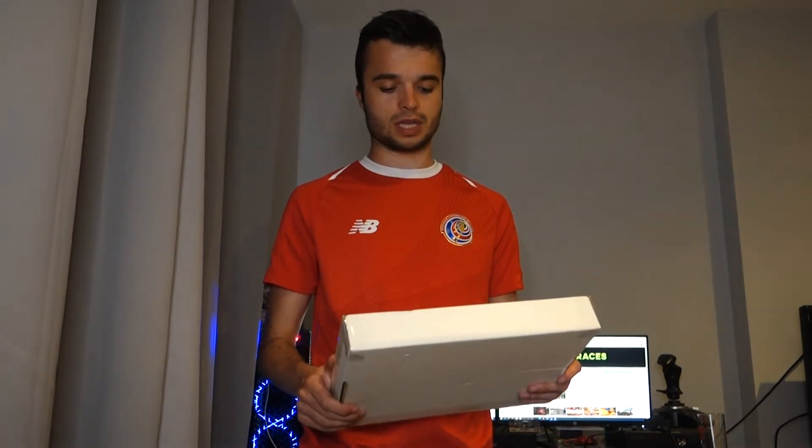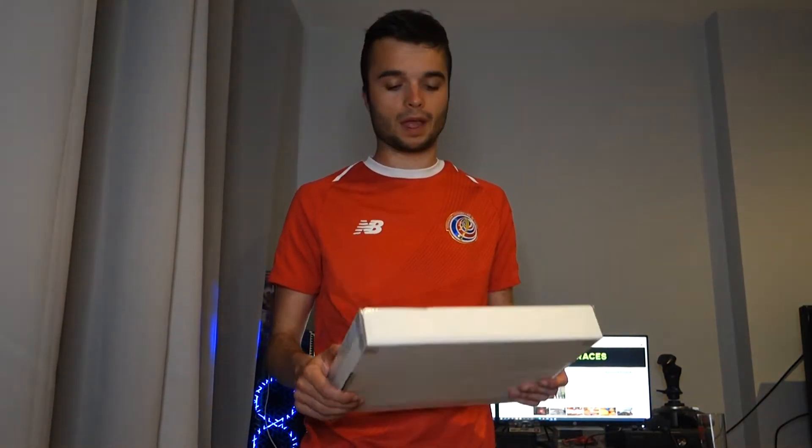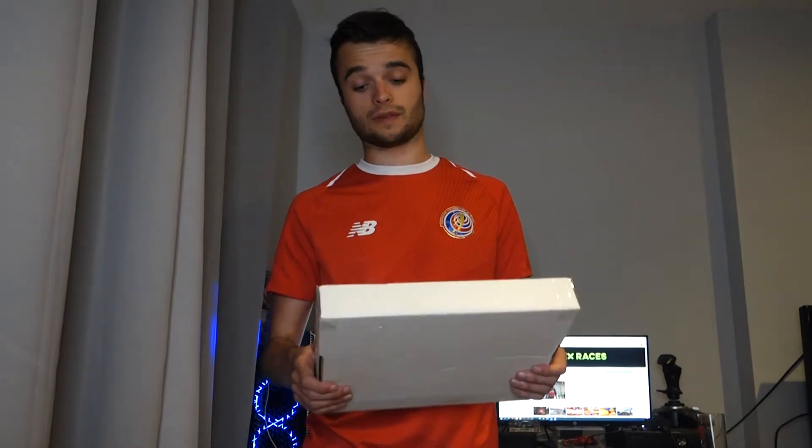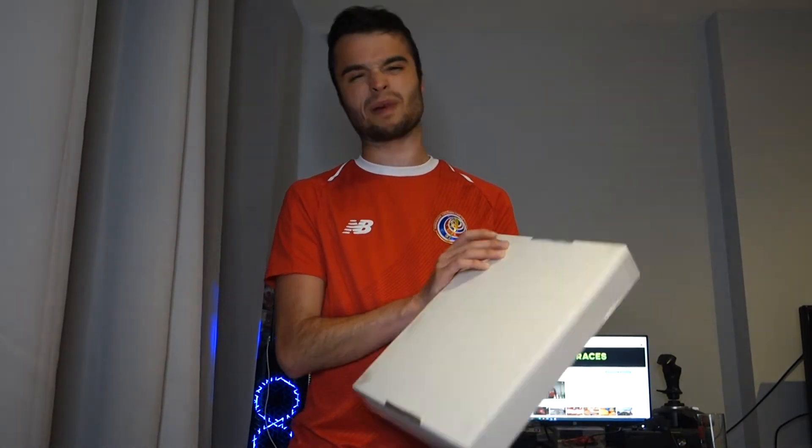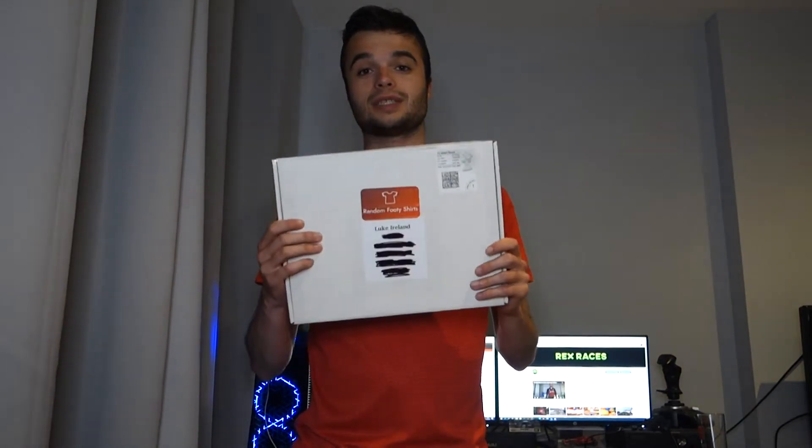I think it's just one guy to be honest and he sends over the random footy shirt. It came quite a while ago actually — I just haven't opened it, and he's been asking, 'Do you like the shirt?' And I'm like, I haven't opened it yet. But let's go open it and see what we think.